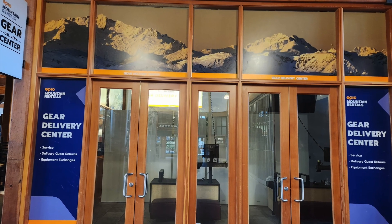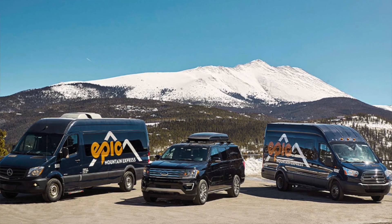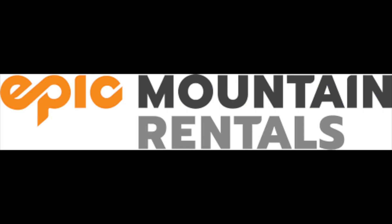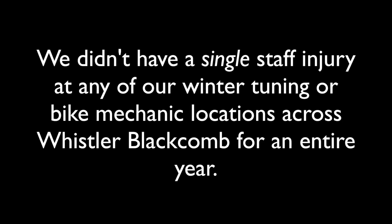And if our guests don't want to come to us, we go to them. With a fleet of delivery vans and two mountainside pickup and storage locations, Epic Mountain Rentals truly is the rental experience of a lifetime. In retail and rental, we've made safety our top priority so that our staff get home safe from work every day. We use our Spotlight Topics and Toolbox Talks to discuss our most high-risk jobs each week. And as a result, we didn't have a single staff injury in any of our winter tuning shops or bike mechanic shops all last year.